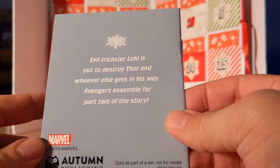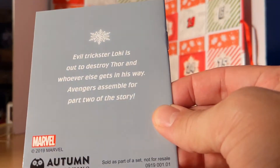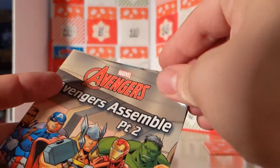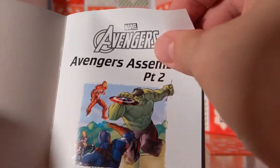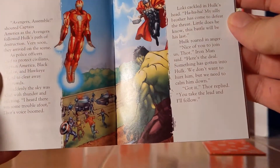First we're going to go through the book. The back says evil trickster Loki is out to destroy Thor and whoever gets in his way — Avengers assemble! For Part Two of the story. These are a little hard, nice paper, little books, and we're going to go through each page real quick. Maybe you could pause it and read it, but we're just going to flip through the pages really quick.